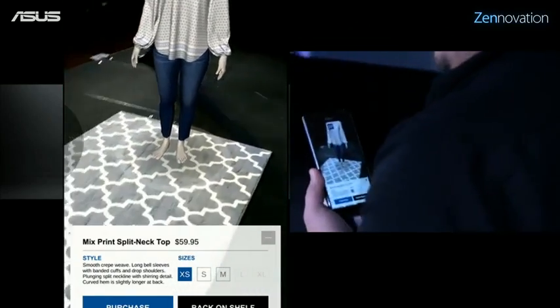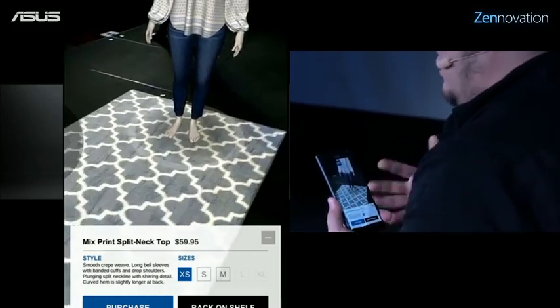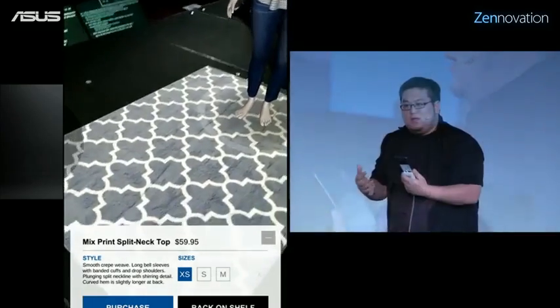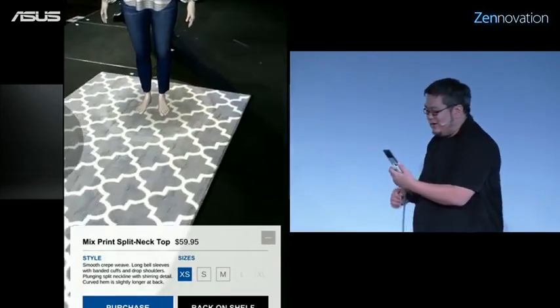All of these things help provide consumers more confidence that the item they're going to commit to purchase is really the one they want. And of course, you can see there's a purchase button on the bottom of the screen.